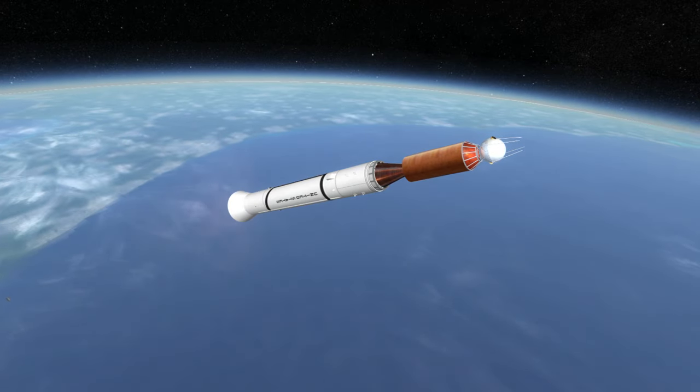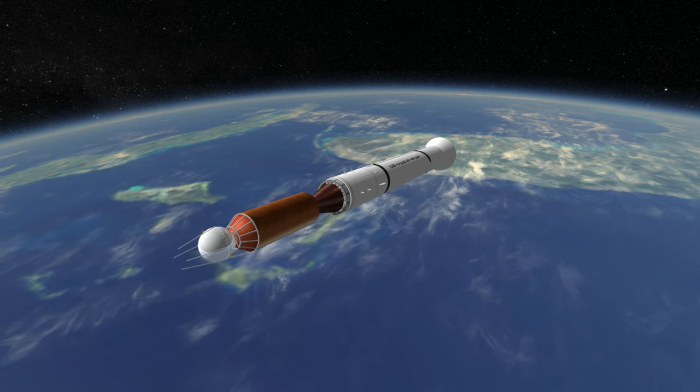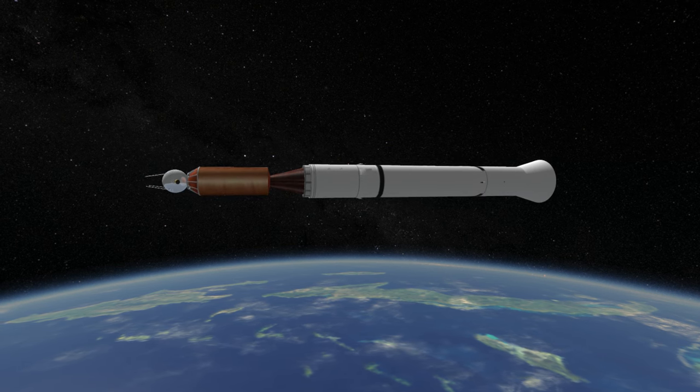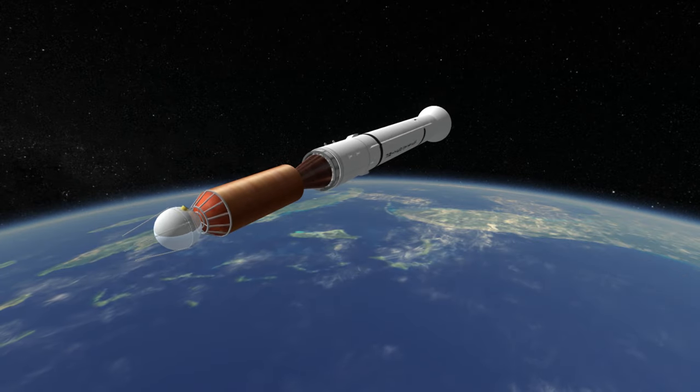This cloud data was rudimentary and the satellite spin stabilization axis was not optimal, but it was the start of satellite weather observation, which has been one of spaceflight's many beneficial contributions to daily life.